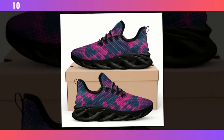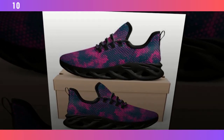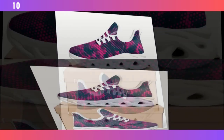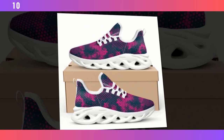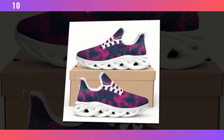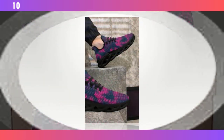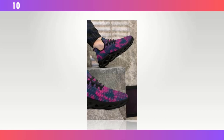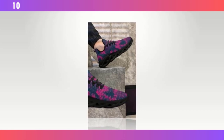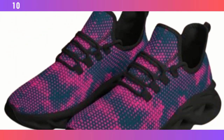First up, let's talk about design. These shoes come in a couple of standout colorways. We have this vibrant pink and teal combo that's perfect for those who like to make a statement, and they also come in a sleek version with black soles and another with white. No matter which one you pick, they're all designed to catch the eye and elevate your style game. Beyond the aesthetics, the first thing that struck me is how light they are — they feel almost weightless in hand, thanks to the advanced materials used in construction. Find the product link in the description and comment section.